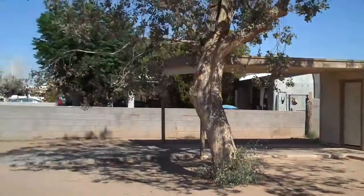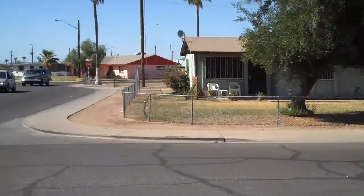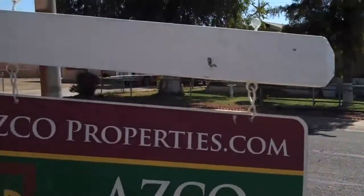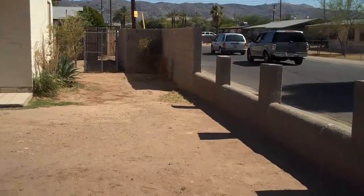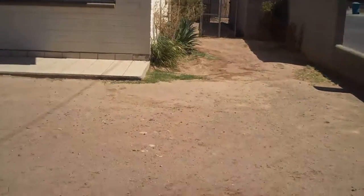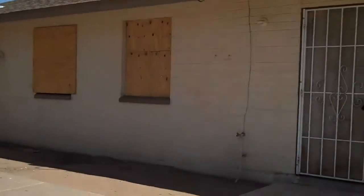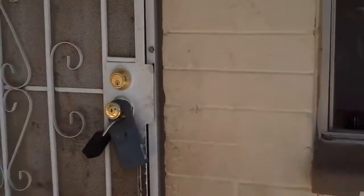2223 East Sheridan Lane, Phoenix. Mountain views. Looks like an evap cooler on the roof. Security gate — it's a pretty door.